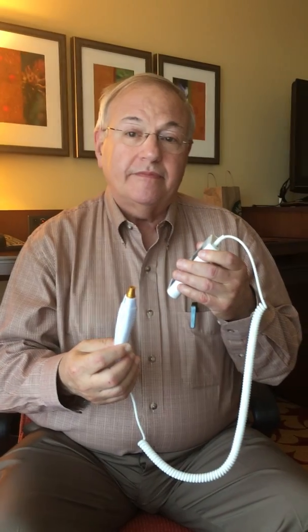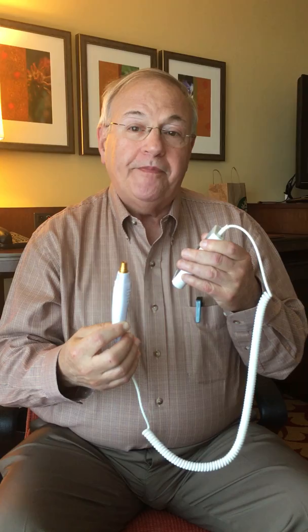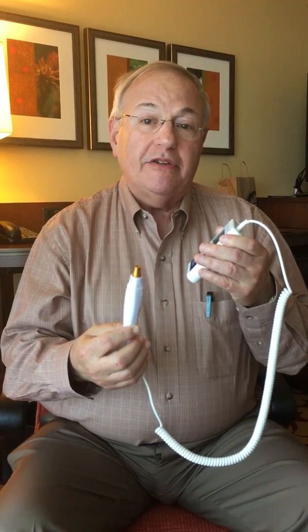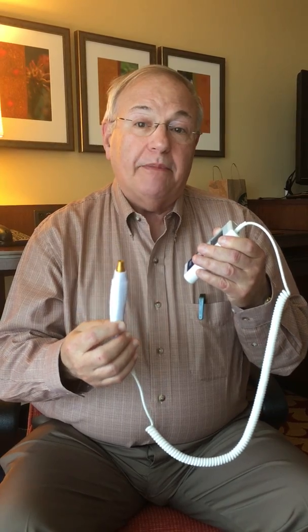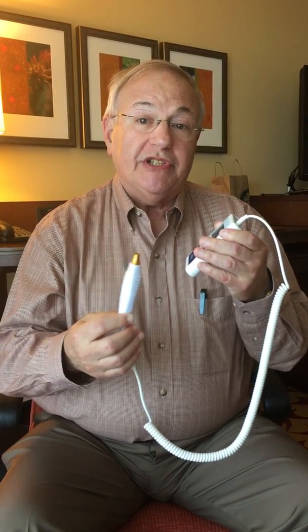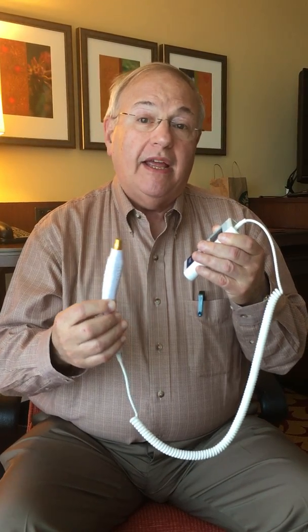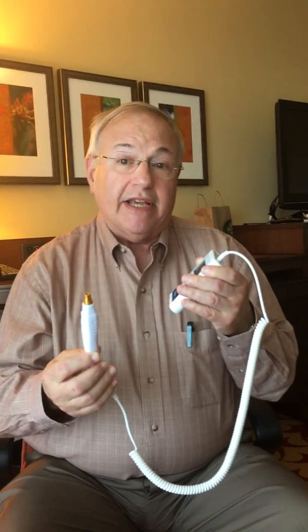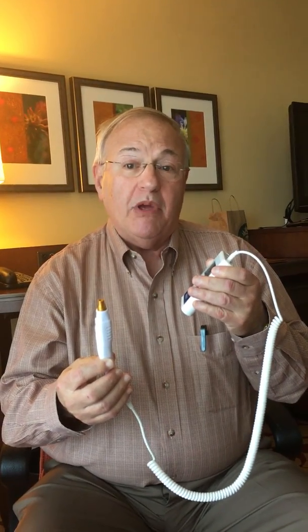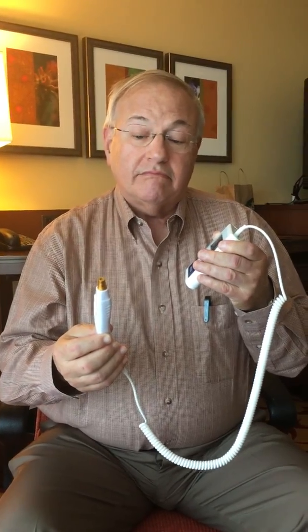People can contact me by email at drfilner@thepaincenter.us — all in lowercase — or they can telephone me at 301-251-1266. I will usually get back to them within a day or two. Thank you so much for your time, Dr. Filner, and good luck with your meeting this week.